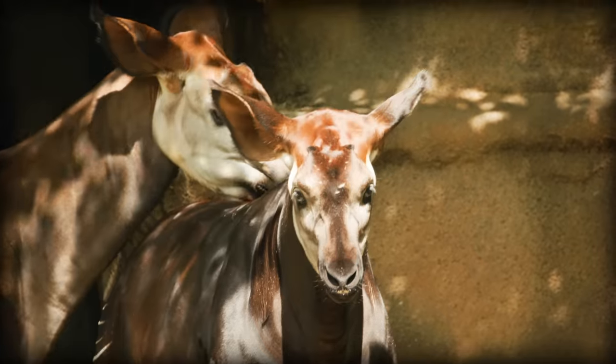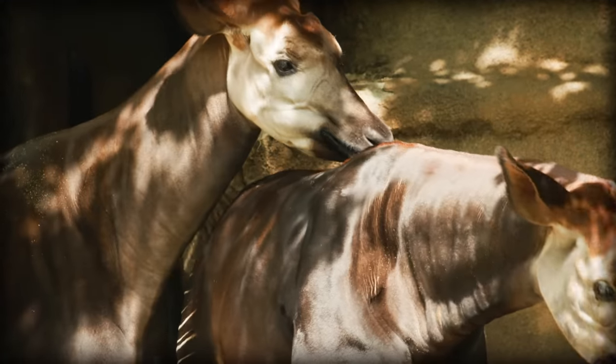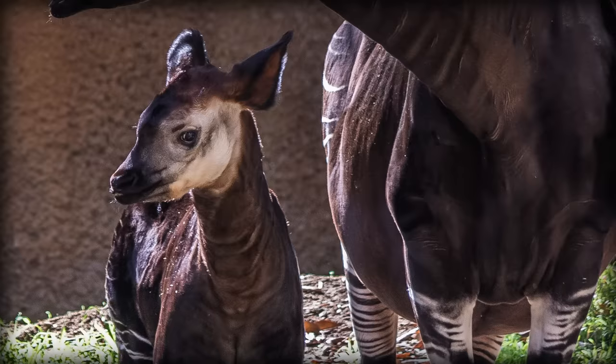Okapi are generally solitary animals, and only really come together to breed, which can happen any time of the year. They gestate for a mind-numbing 15 months before giving birth to a single calf weighing around 30 kilos. Interestingly, okapi mothers will consume the placenta after giving birth.